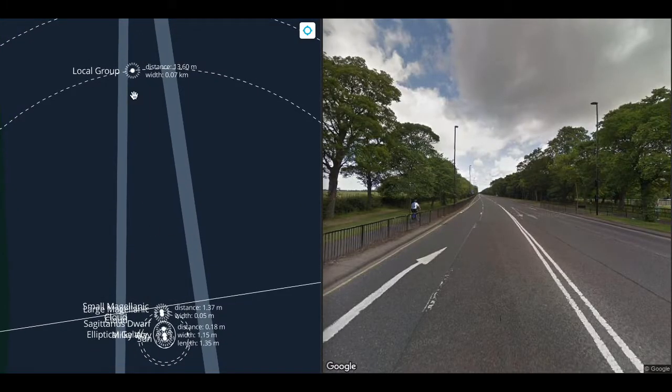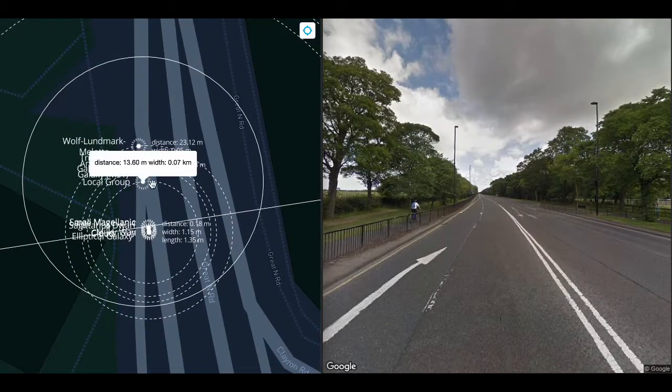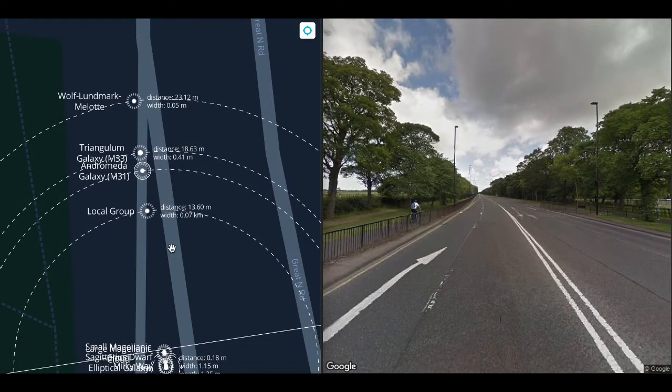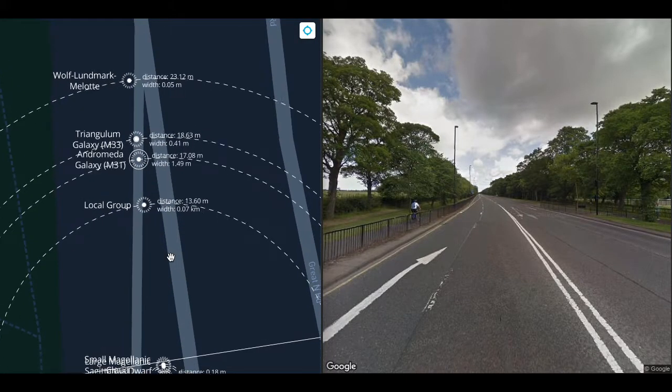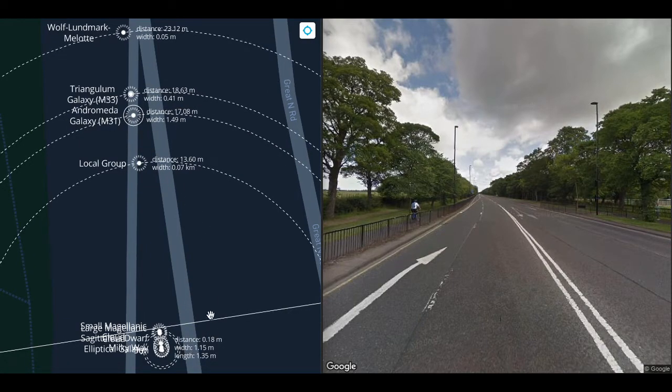Taking our first steps, we get to the center of the Local Group, which is 70 meters wide at this scale. A group is what it sounds like — a group of galaxies, some tens of galaxies. In the universe, objects clump together under the force of gravity at larger and larger scales in a hierarchical fashion. Think of a star system versus a star cluster versus a galaxy — a group is the next one up from that. The Local Group's center of gravity sits between the Milky Way and the Andromeda Galaxy, which form the centers of two lobes in the dumbbell-shaped Local Group.